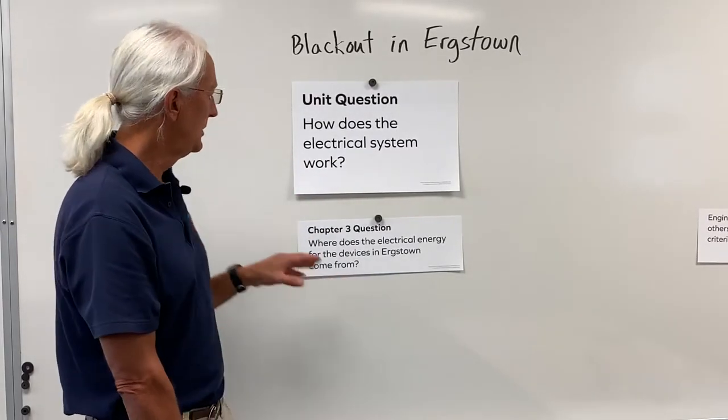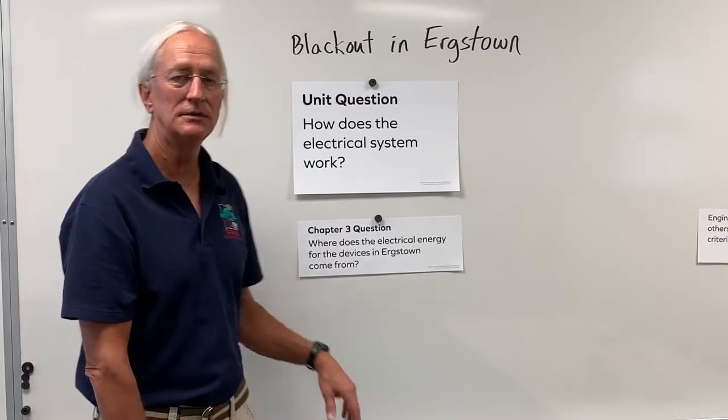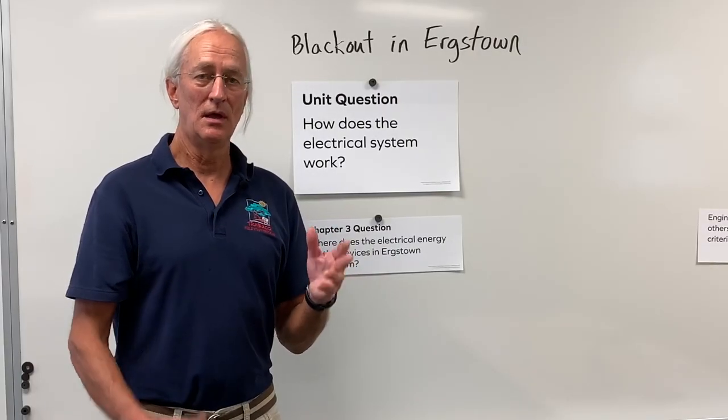Particularly, what we want to look at is where does the electrical energy for the devices in Urgstown come from? Now, if you take a look at a map of Urgstown, you'll be able to find that there are two sources of electricity. One is a fossil-fueled plant, and the other one is a wind farm. And a wind farm is a collection of wind turbines.